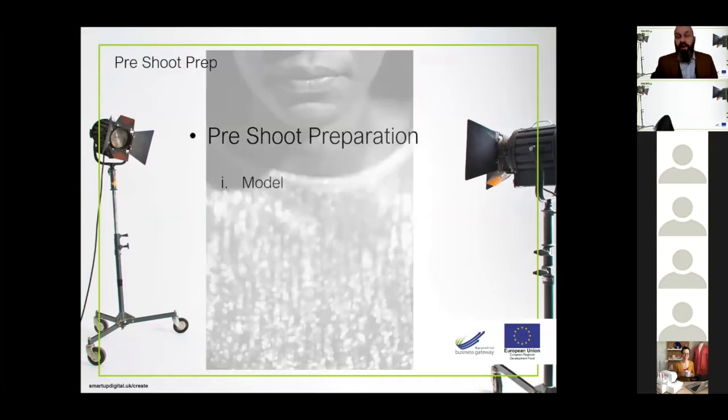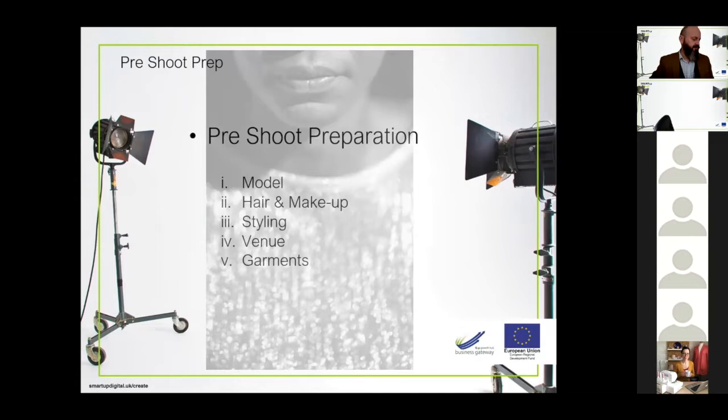The pre-shoot prep is going to cover the model, hair and makeup, styling, venue, garments — all things we need to talk about. I'll discuss the pros and cons so you can get some ideas and tips. This is all from my experience — not things I've just read in a book or seen on YouTube. These are things I've come across and dealt with, some of which have been problems, others that have become second nature. The more you do it, the better it comes. I'm a firm advocate of learning from other people's mistakes.